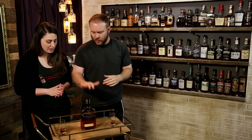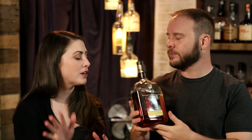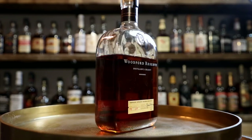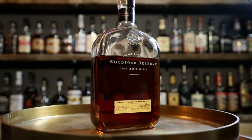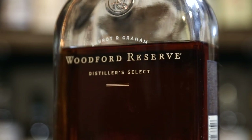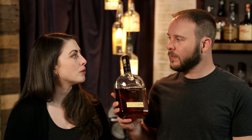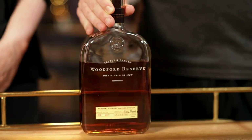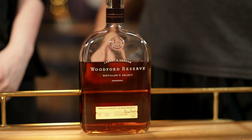Woodford Reserve. The great thing about Woodford is that the flavor profile is designed to be very balanced, very in the middle of that bourbon flavor wheel. Not off-putting, not jutting out in one direction or another. It's a great utility bourbon. You can mix it in a drink, you can serve it neat, you can put it on the rocks and no one's going to feel bad about that. It's just a really great staple to have on the bar. They've heard of it, so this is obviously staying right here on the bar cart.